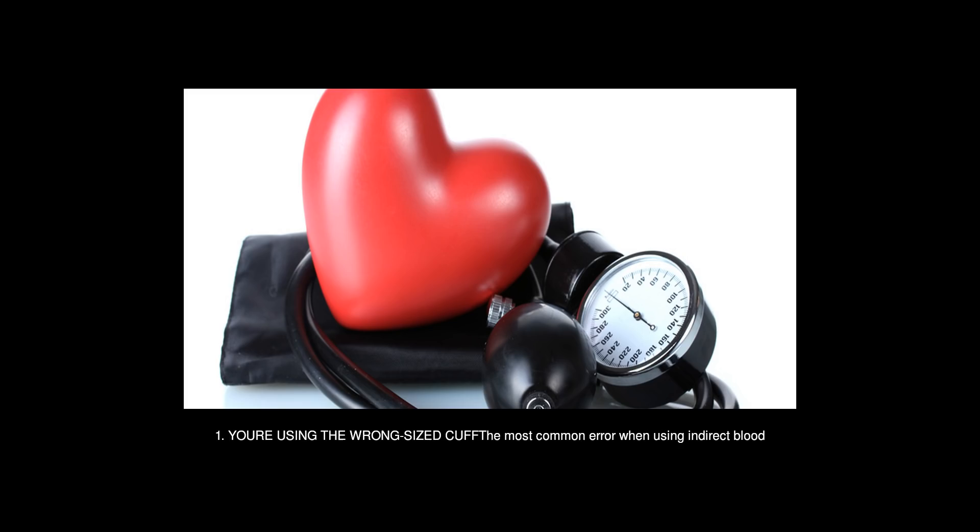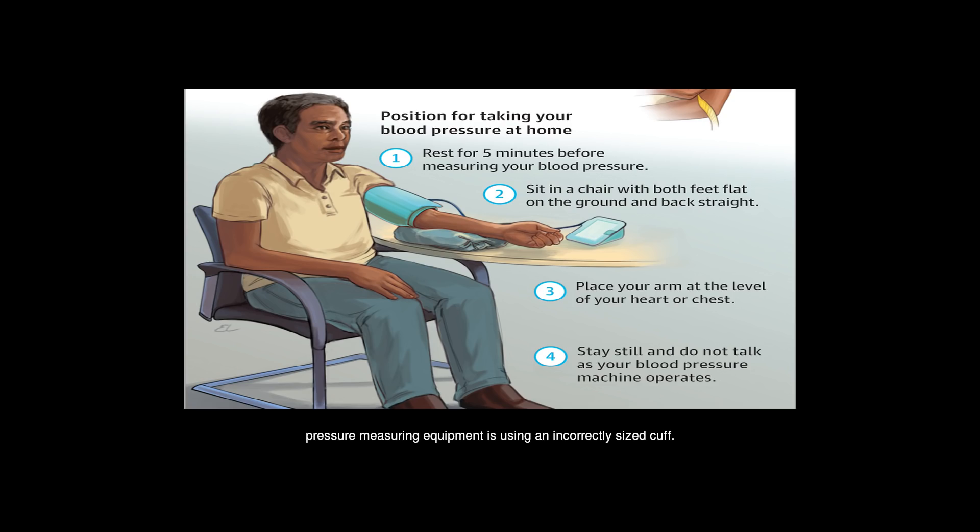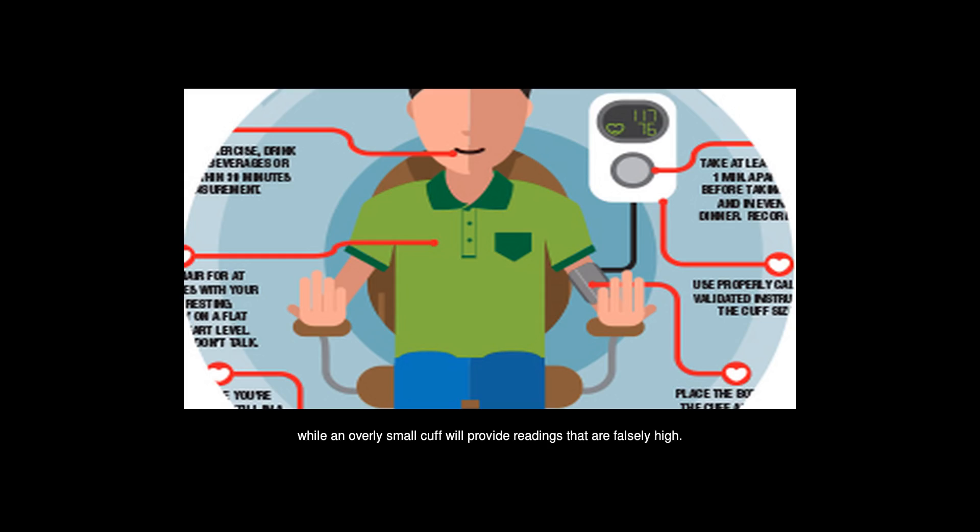1. You're using the wrong-sized cuff. The most common error when using indirect blood pressure measuring equipment is using an incorrectly sized cuff. A BP cuff that is too large will give falsely low readings, while an overly small cuff will provide readings that are falsely high.